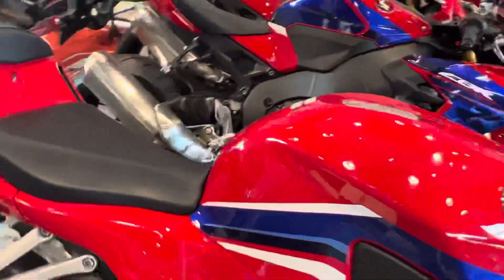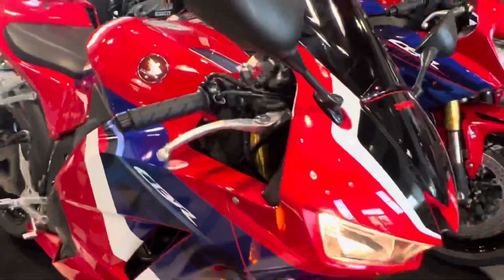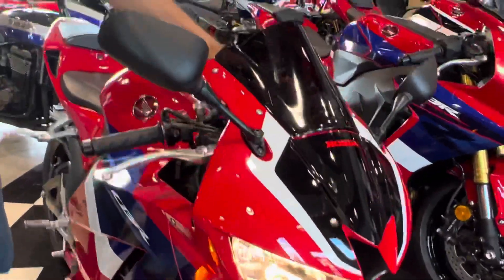Alright, 2022 Honda CBR600RR with the Akrapovic exhaust. Let me know what you guys think.